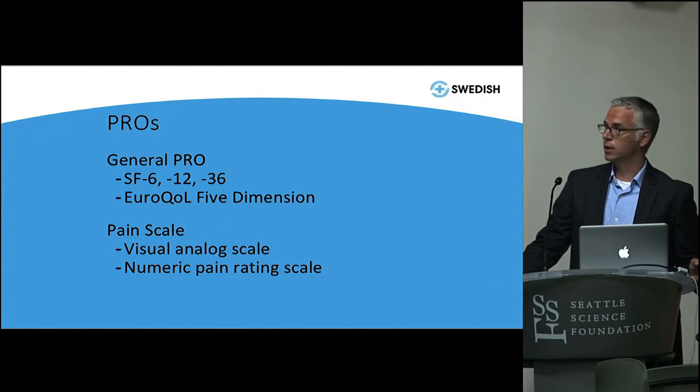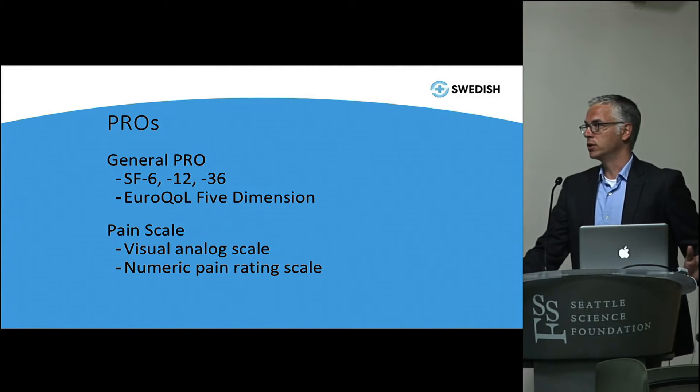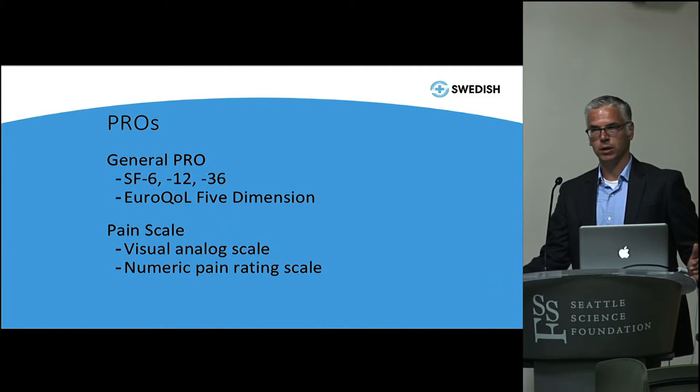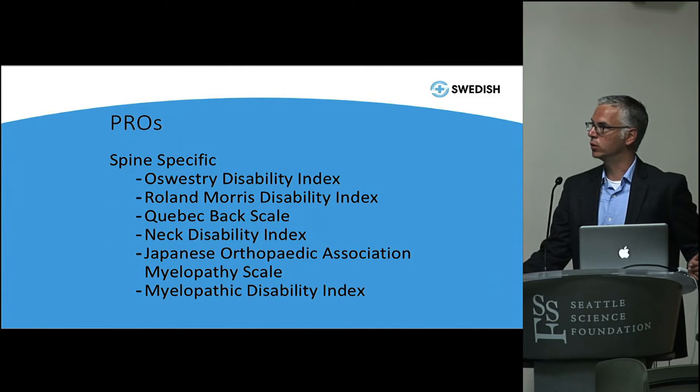There are general PROs — things like the SF-6, SF-12, SF-36, and EuroQol measures. These tell you about what the patient's life is like, what their function is, what they're able or not able to do, and they give you numbers you can measure over time. Pain scales are also patient-reported outcomes — any measures where the patient is telling you their experience in a quantitative number. You have to be able to interpret those measures and look at them a bit like labs or imaging, because if you don't, they're not really useful to you.